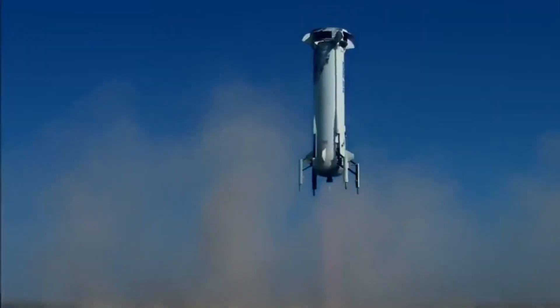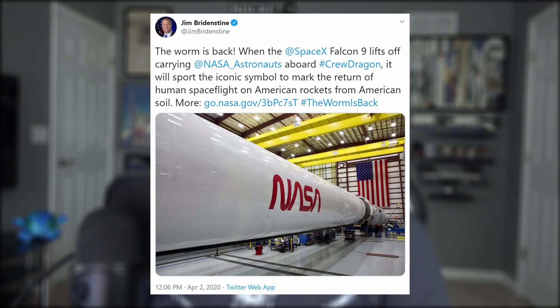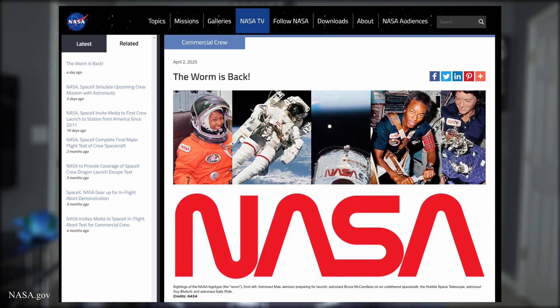NASA and Jim Bridenstine announced that the worm is back, and the iconic NASA logo is going to be placed on the Falcon 9 boosters for Demo 2. We all know what the meatball is, but in the 70s it was too difficult to produce and print. So this cleaner, simpler, and sleeker design joined the ranks as one of NASA's official symbols in 1975. However, in 1992 the brand was retired — except for merchandise of course — and the meatball was once again the logo of choice.